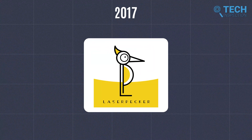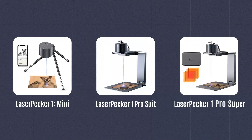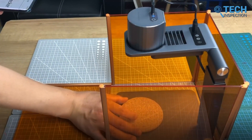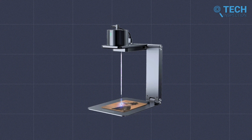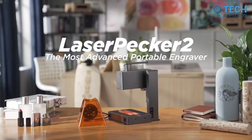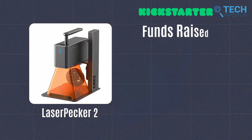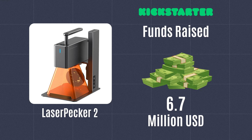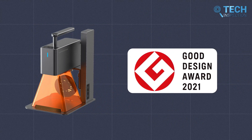Founded in 2017, Laserpecker invested the entirety of 2018 in product development, culminating in the launch of the groundbreaking Laserpecker 1 Series and Pro. This innovation proved so successful that it raised approximately $3.4 million globally through crowdfunding. Laserpecker's hard work was soon recognized when they won the prestigious Good Design Award in 2020. The next year, Laserpecker continued their winning streak by releasing the highly anticipated Series 2, which garnered around $6.7 million in funding on Kickstarter alone. They also received another Good Design Award in 2021.